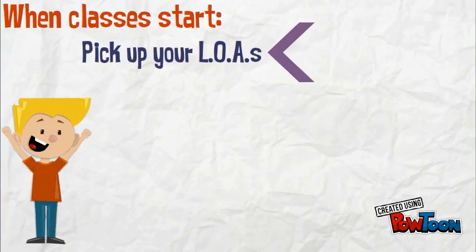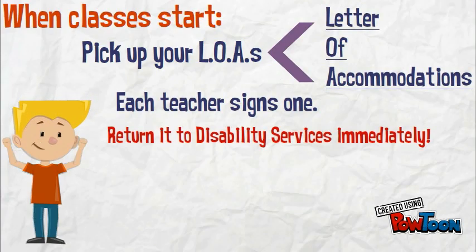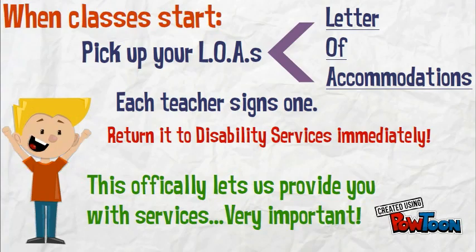When classes start, pick up your LOAs, or letters of accommodation. Each teacher will sign one and you'll return it to Disability Services immediately. This officially lets us provide you with services. It's very important.